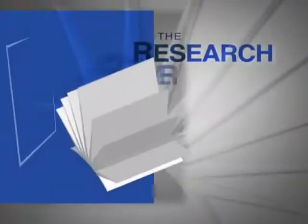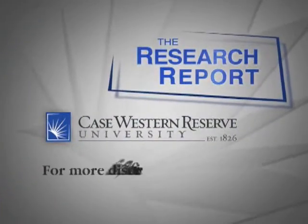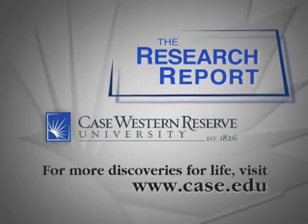12 or 24 months from now, we will hopefully have a second or third generation of this test that can pick up 100% of cancers. This is the Research Report from Case Western Reserve University. For more discoveries for life, visit case.edu.